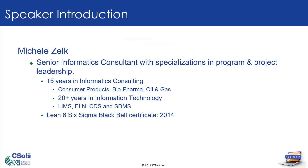Thanks, Meghan. As Meghan stated, my name is Michelle Zelk. I am a senior informatics consultant who specializes in program and project leadership.